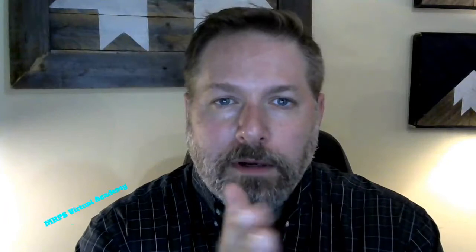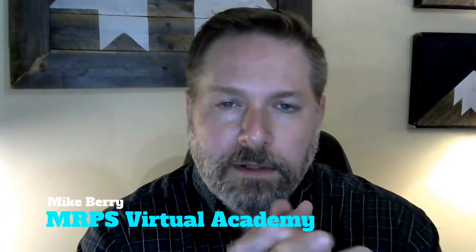Hi, everyone. This is Mike Berry. I'm the Director of Curriculum and Technology for the Montpelier-Roxbury Public Schools and the principal of our virtual academy. I have a bunch of updates today and will walk through them.